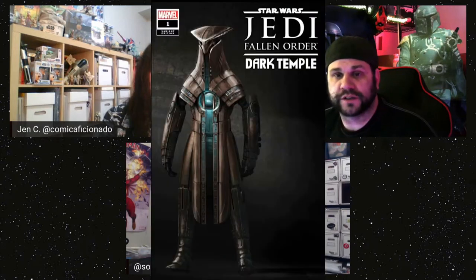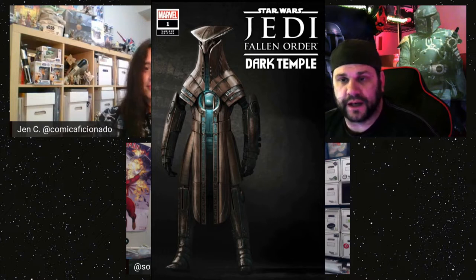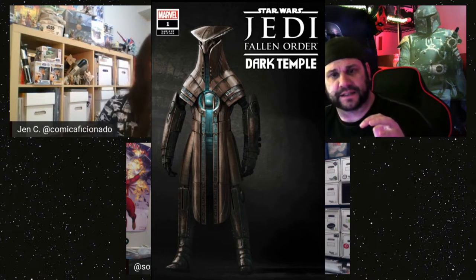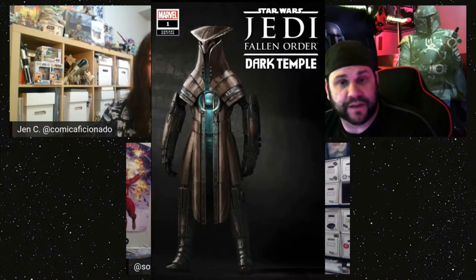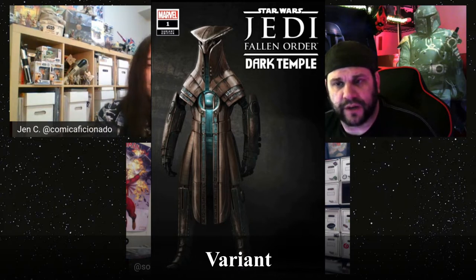Marco's going to pull up pictures of the comic covers. We've talked about this in past haul videos — I like to get both the A and B covers. These are going to have some good variant-type covers. This one, number one, has got these temple guard-type things on it. We'll go through these quickly and then talk about what's inside the books.